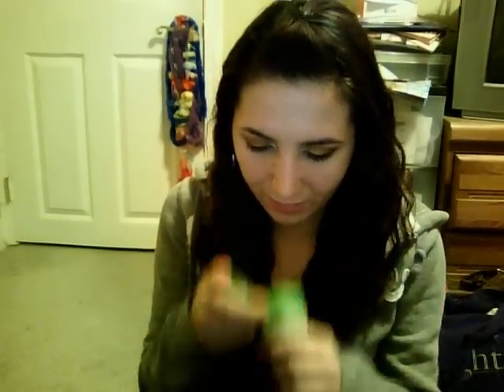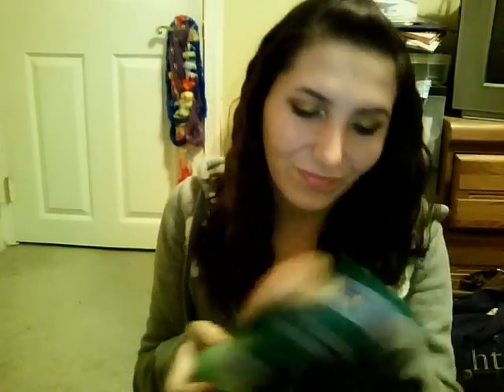I finished this Garnier Fructis 3-Minute Undo Dryness Reversal Treatment, which is just a deep conditioner. This was okay — it had like avocado in it or something, but it wasn't my favorite. It was kind of watery for a deep conditioner. I like really thick, creamy deep conditioners, and this was a little watery.